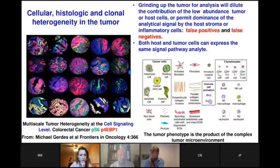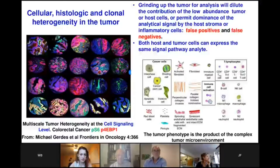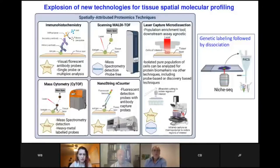You can see phosphoprotein staining for specific phosphorylated activated proteins in a specific signaling pathway involved in handling metabolic stress. In these small pieces of the tumor tissue array, they're all different in each tumor sample. Both normal cells and the tumor cells can make the same markers, but at different levels of phosphoprotein activation. So if you just grind up the tissue, you're going to get false positives from the host and false negatives from dilution of what's in the tumor. So we need to look at individual cells, and therefore there's been an explosion of new technologies for tissue spatial molecular profiling.